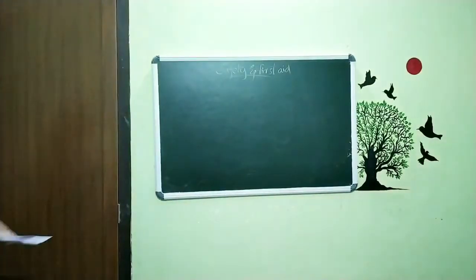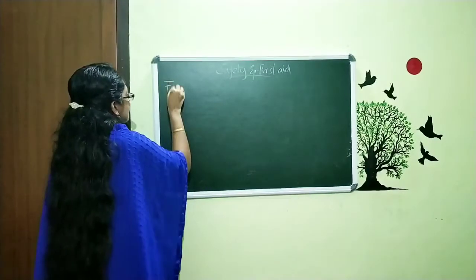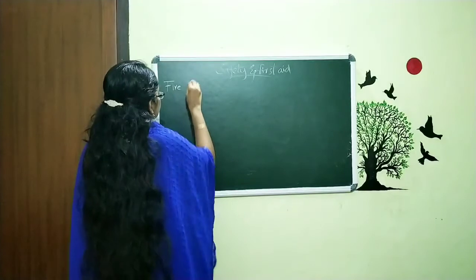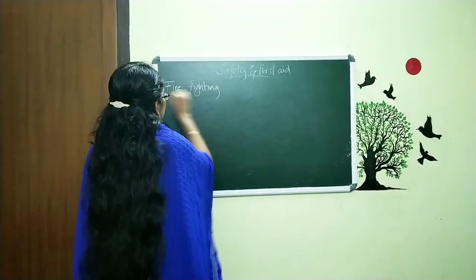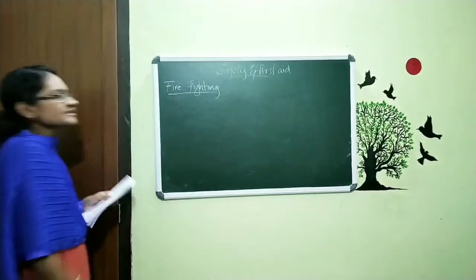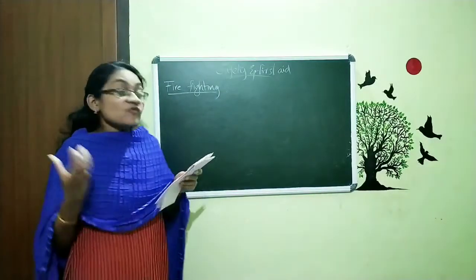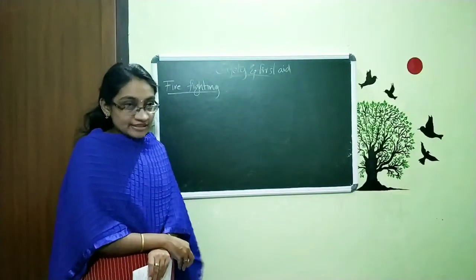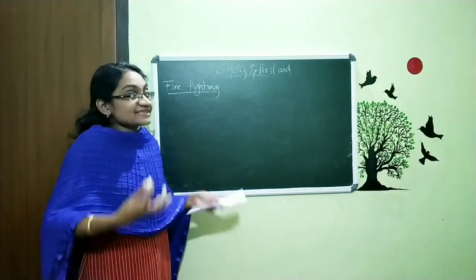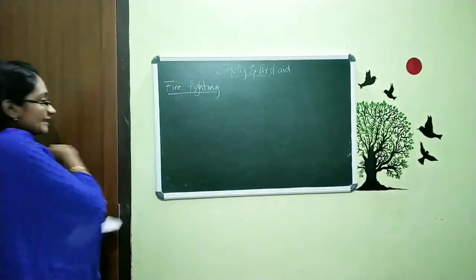The next topic is firefighting. What does firefighting mean? Here, we are going to discuss what things to do when there is a fire — what we can do or how we can escape from such a situation. That is what we are talking about in this section.